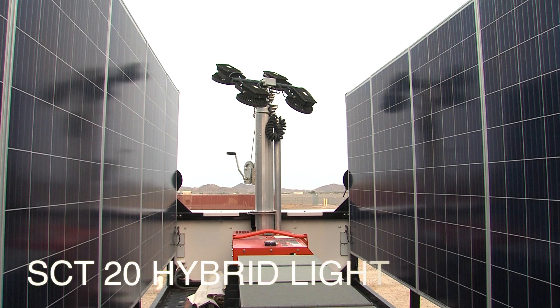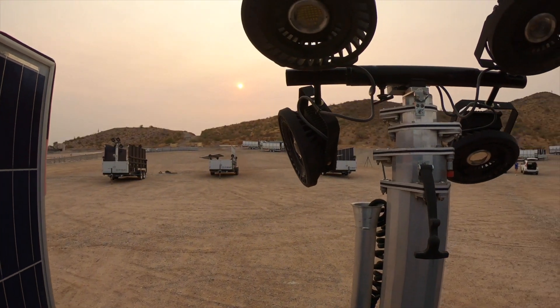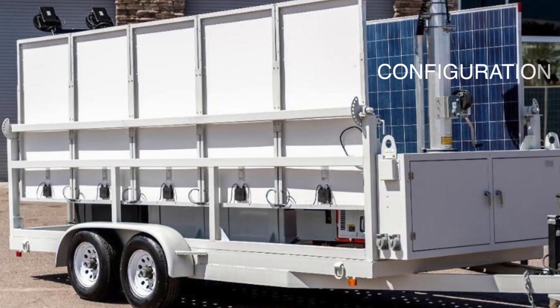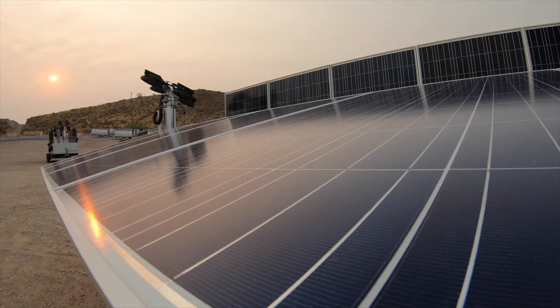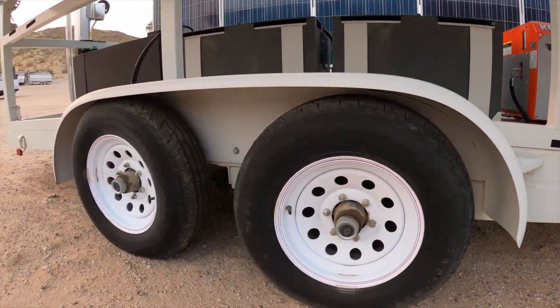Here's configuration B as in Bravo. It's an SCT20 hybrid light tower and is the same as configuration E as in Echo, except instead of a Kubota 7000 it has a Kubota 11000. And finally here's configuration A. It's also an SCT20 hybrid light tower and is the same as configuration B except it's mounted on a US Tower trailer instead of a Carson.